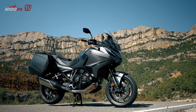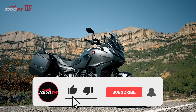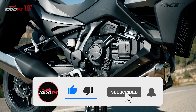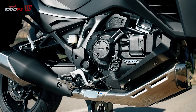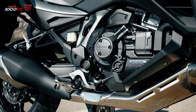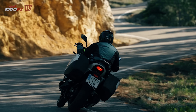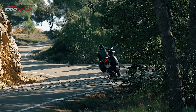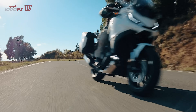The Honda NT1100 relies on a familiar engine. After the premiere in the Africa Twin and continuation in the Rebel 1100, the potent two-cylinder with 1084 cubic centimeters is now used in the third Honda model, with a peak performance of 102 horsepower at 7,250 rpm and 104 Nm of torque at 6,250 rpm. It ensures confident progress in all situations.